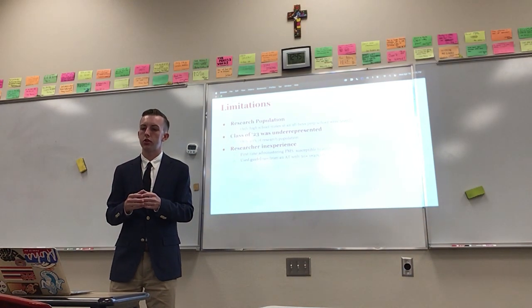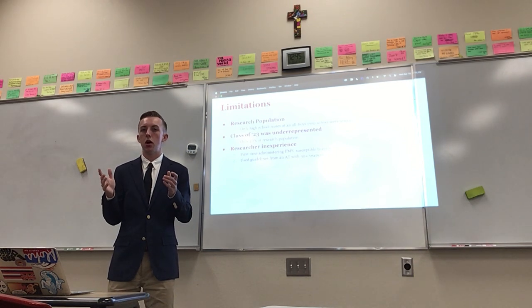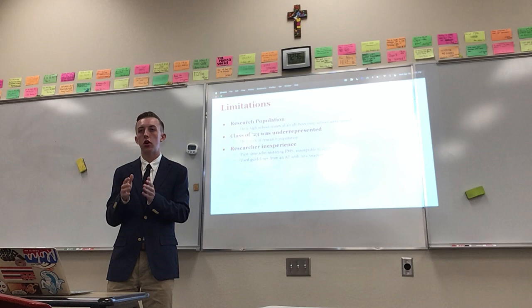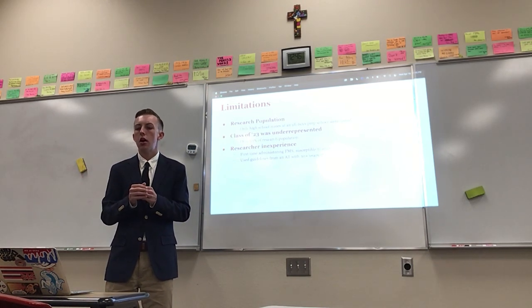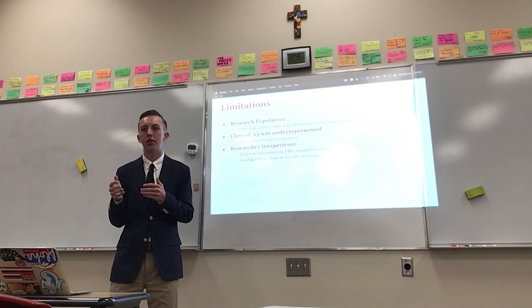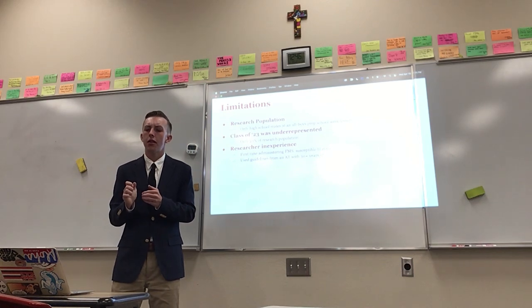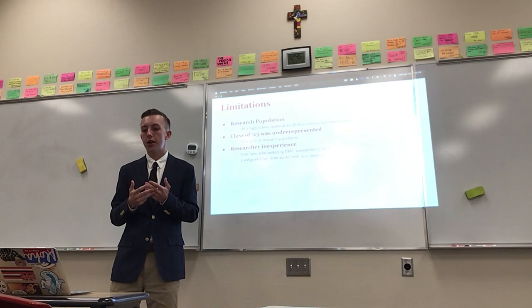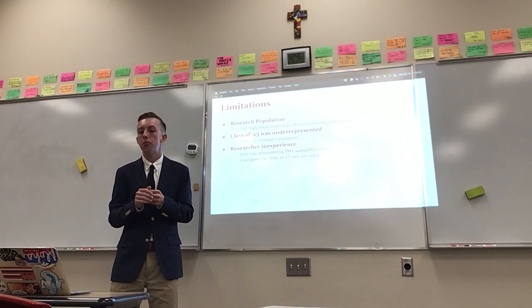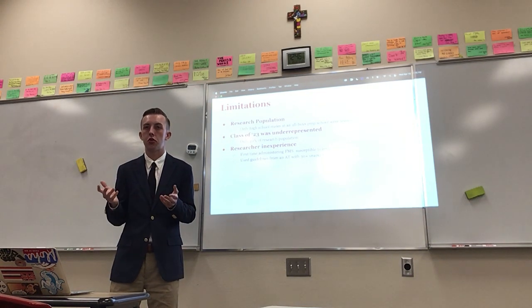Some limitations of my research: first, my research population — I only studied high school males at an all-boys prep school, so results aren't applicable to other populations such as women or geriatric populations. Seniors were underrepresented at only about 10% instead of the expected 25%. Finally, researcher inexperience — this was my first time administering FMS on a large scale, making me more susceptible to errors. To minimize this, I used guidelines from our school's athletic trainer who has over 30 years of experience.